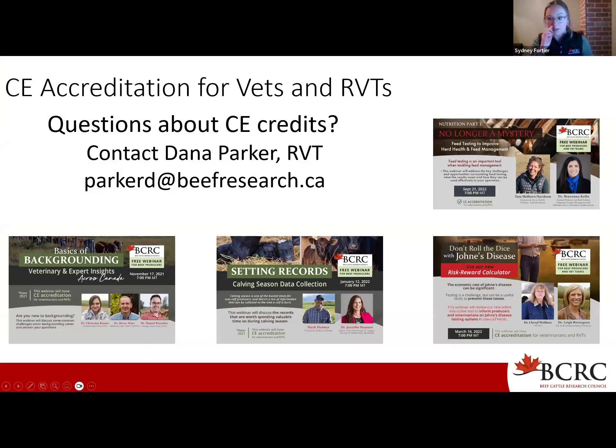This webinar is also available for CE credits for vets and vet techs across Canada. If you identified yourself as one of those when you registered, you should receive your certificate via email in the next few days. We now have multiple webinars available retroactively for CE credits — you just have to watch the recording, take the associated quiz, get 80% or higher, and then you would receive your certificate. If you have any questions or have not received your certificate within a week, please reach out to myself or to Dana Parker.